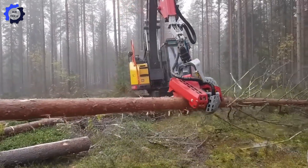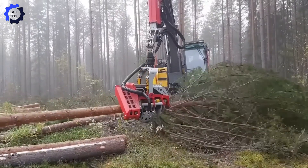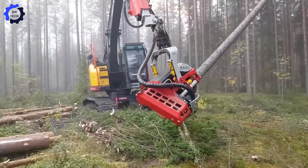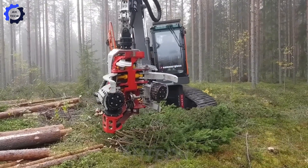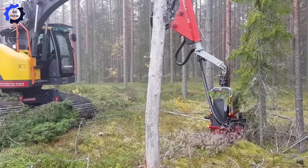Ever seen teamwork this epic? The Nissola 555C paired with the Volvo 145 and Flex 14 chassis turns logging into an art form. This powerpack duo slices through over 100 trees per hour and cruises over rough terrain like it's a Sunday stroll.